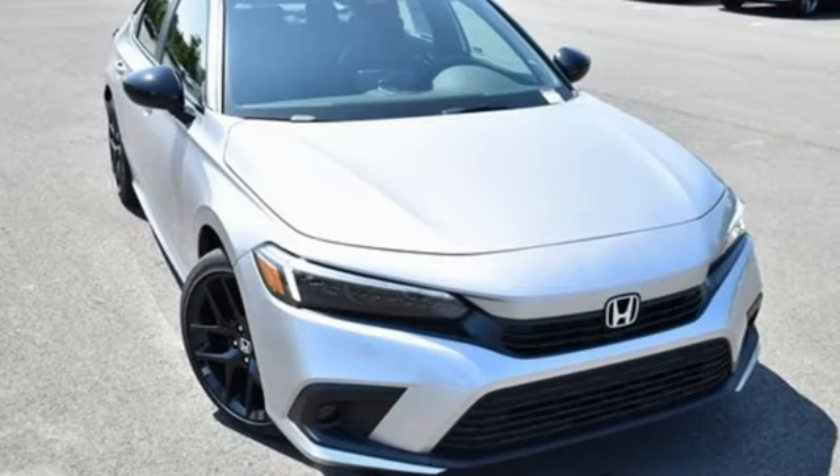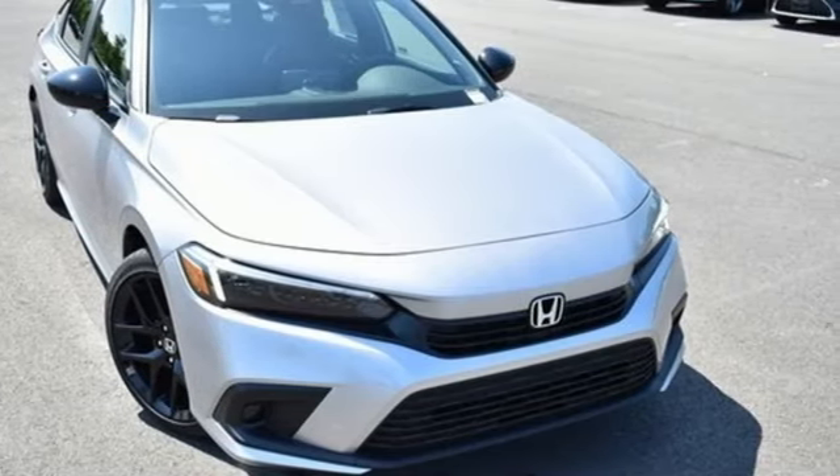Honda has a world renowned reputation for reliability. The time is now. See it for yourself today.